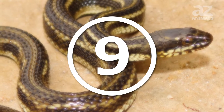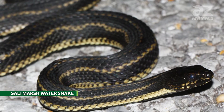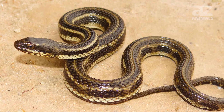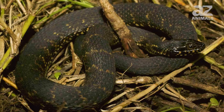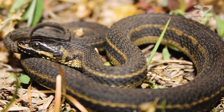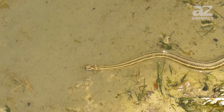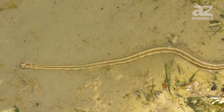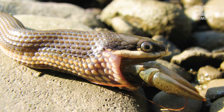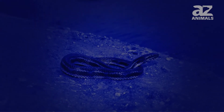9. Salt marsh water snake. Salt marsh water snakes have an average length of 3 feet, and three subspecies exist. They have stripes down the length of their body, though some lack stripes entirely. They live in the southeastern United States and prefer calm saltwater habitats like mudflats, estuaries, and salt marshes. They eat crabs, fish, and shrimp that get trapped on land by the tide, and are usually active at night to avoid birds of prey.